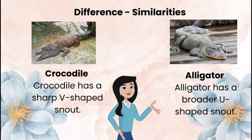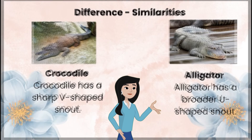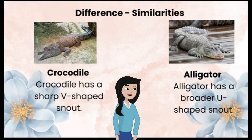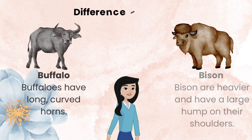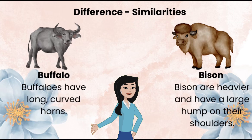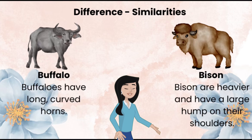Crocodile versus alligator: a crocodile has a sharp V-shaped snout, while an alligator has a broader U-shaped snout. Buffalo versus bison: buffalos have long curved horns, while bison are heavier and have a large hump on their shoulders.